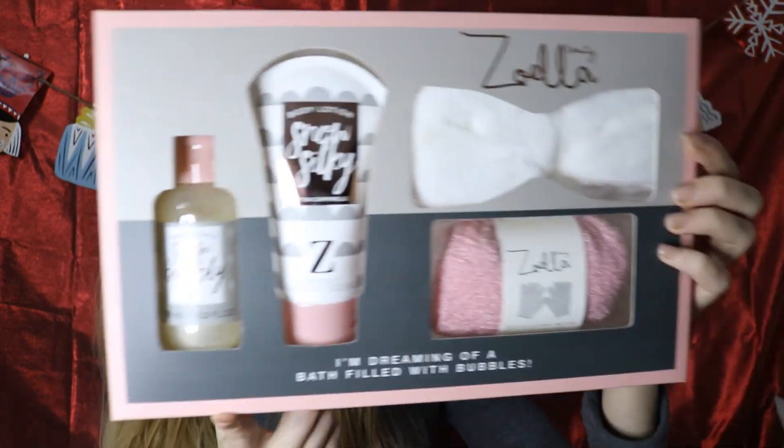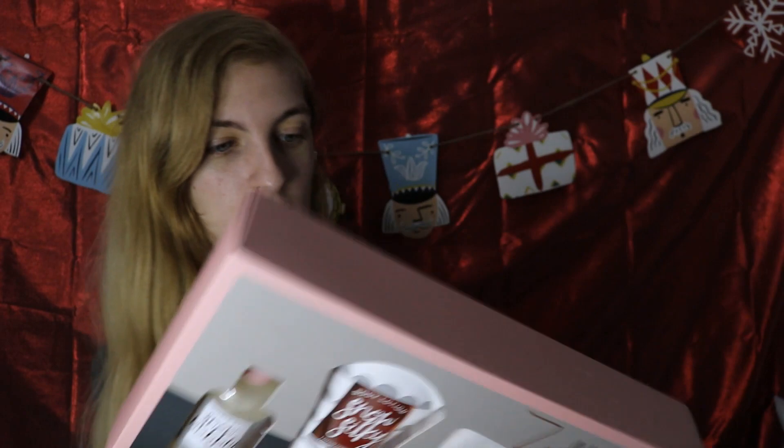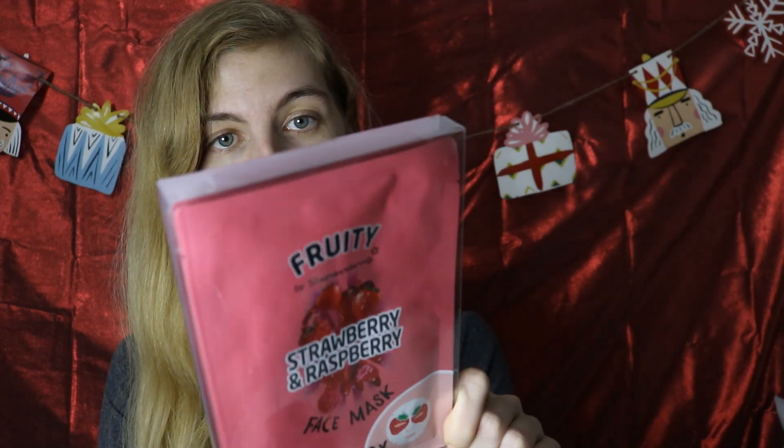In my Superdrug they had loads of last year's Zoella stuff, so I got the Zoella I'm Dreaming Of set, which has bubbly snow, silky exfoliating gloves, and a little headband — only £1.99. I needed a new headband for face masks anyway so I thought why not. Then I got even more face masks — the Fruity by Superdrug strawberry and raspberry sheet masks. I paid 99p for those.